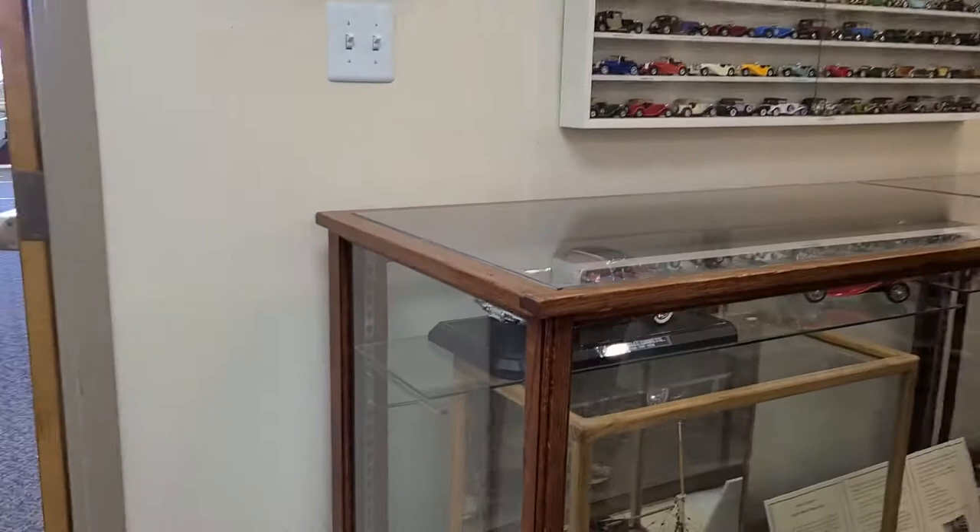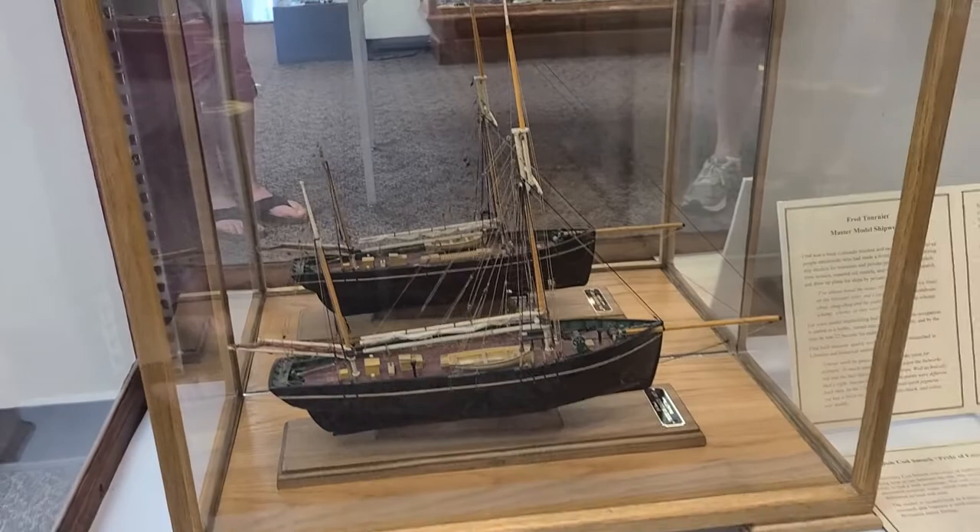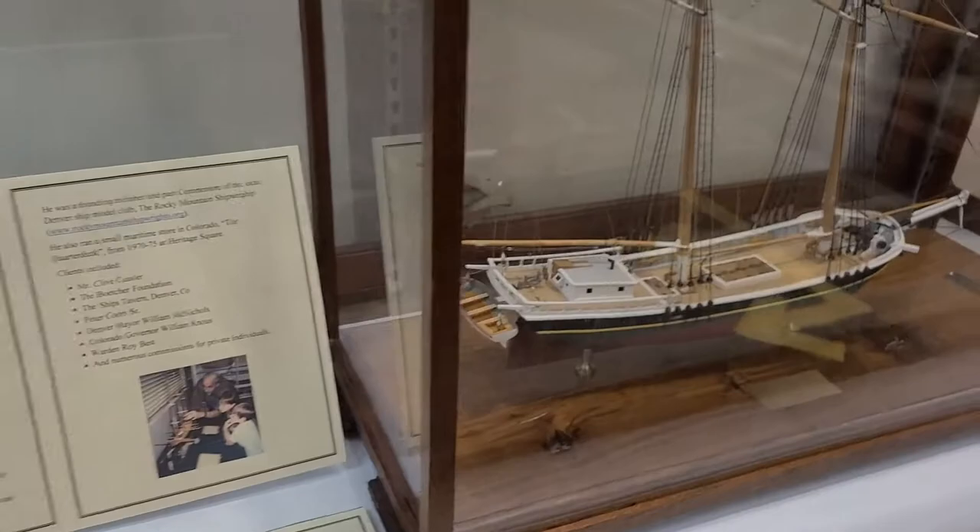One of the most recent acquisitions — we had a donation — were ship models built by Fred Tornier. You'll see in the gallery we have five of them, and some others around the museum. If you walk on the floor of the museum or even in the gift shop, you'll see one.